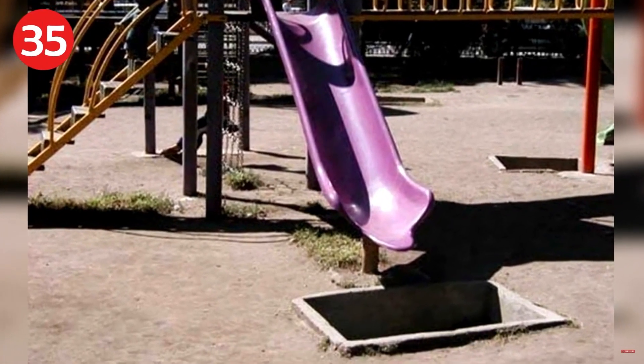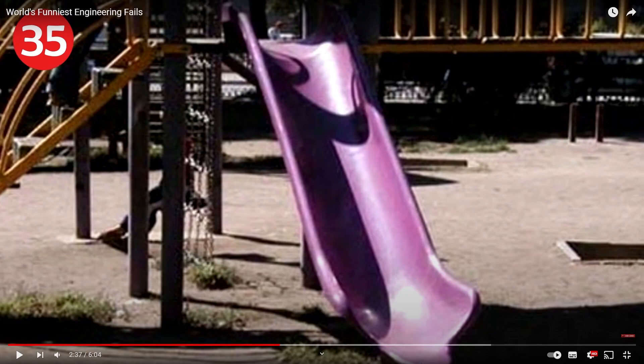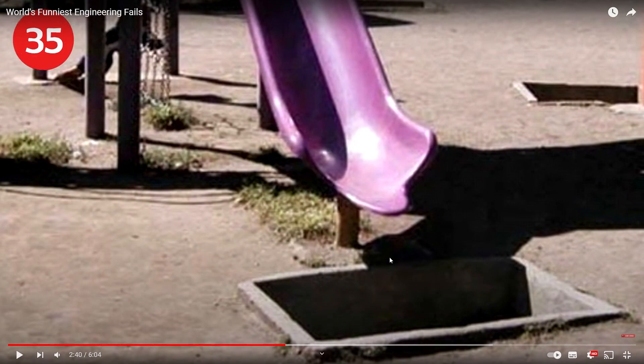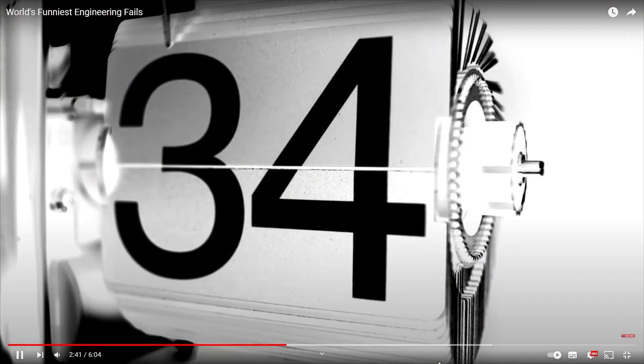Number 35: is this what they mean when they say they have a half-flush toilet? I have to go number two and a half. Number 34: it's the most fun you'll never have again. Every playground has a tunnel that leads you straight to China — it looks like a tunnel you're gonna fall straight into.